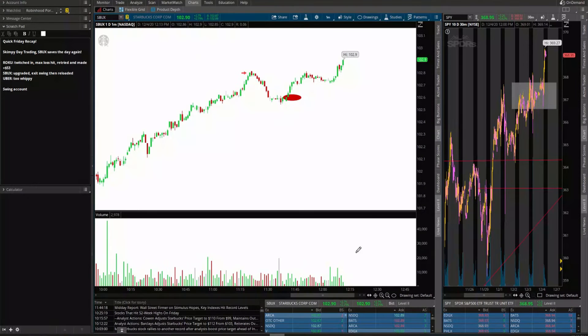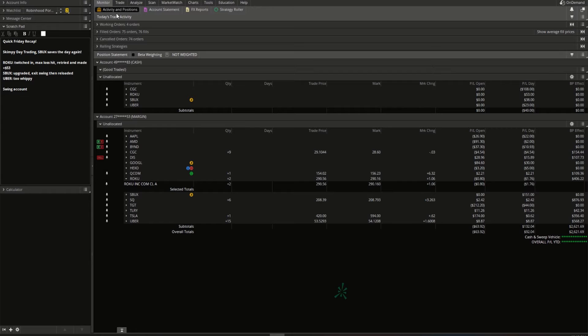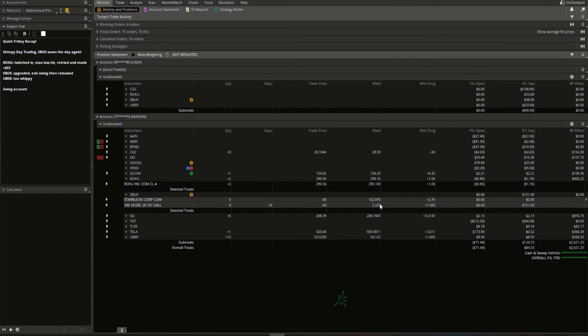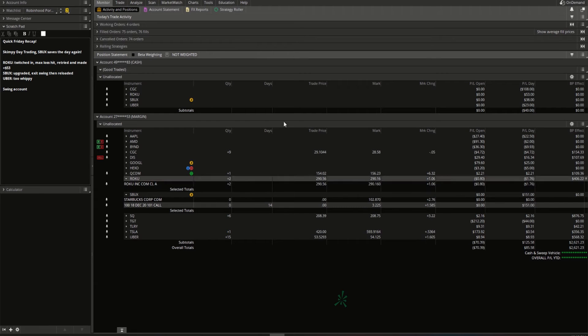Starbucks is a nice revenue trade — it keeps on paying and really helped on the swing trading account. Just one contract made us an extra $150. We closed it out for $3.20 and bought it for about $1.00 — a really good trade on Starbucks.